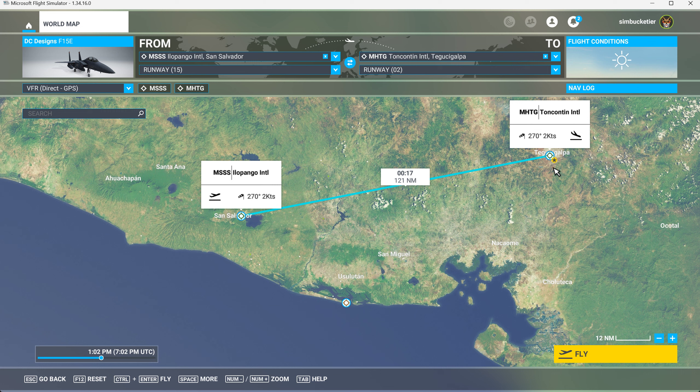Tegucigalpa. They say it much faster, and I don't think they pronounce the C at all. Tegucigalpa. Tegucigalpa — with an L in it. Galpa. G-A-L-P-A. Okay, so anyway, let's get going.